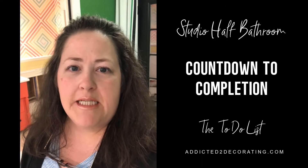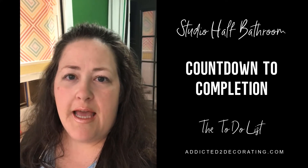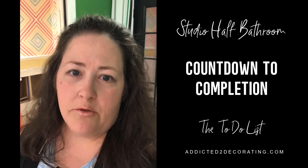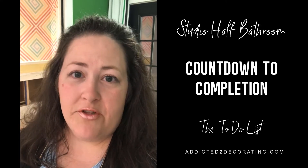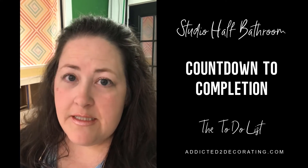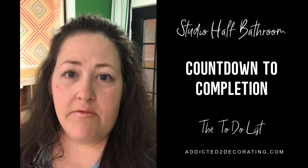Hey you guys, it's Christy. I'm standing here in my studio with the studio bathroom behind me, and I've decided that this is the week that this bathroom really needs to get finished. For the last three or four weeks I've had the convenient excuse that I'm waiting for the new countertop. Well now that it's installed, I have no more excuses, so I really need to get it finished.